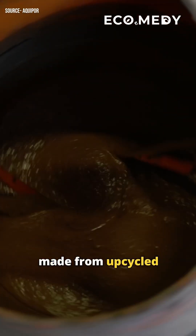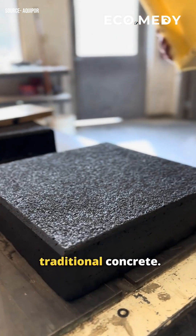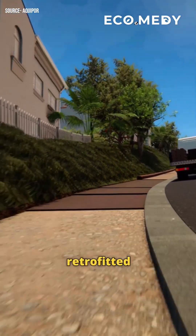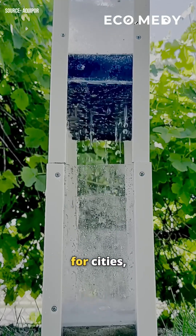Made from upcycled and reclaimed industrial materials, Aquipore's concrete has an 80% lower carbon footprint compared to traditional concrete. It can be easily retrofitted into existing pavements with minimal disruptions or used in new construction, making it a versatile solution for cities.